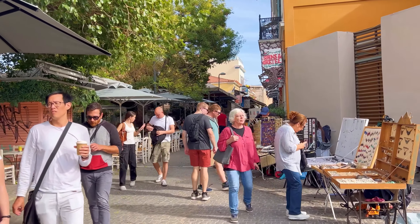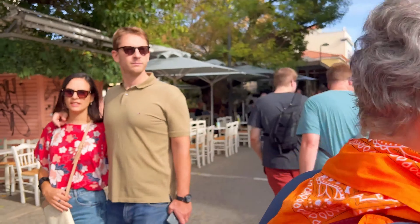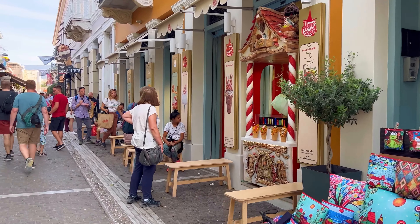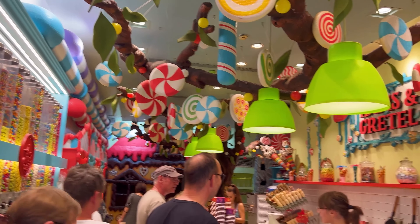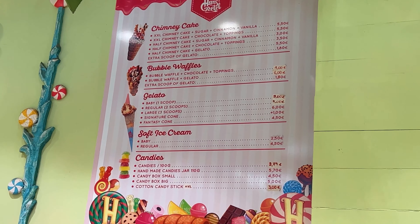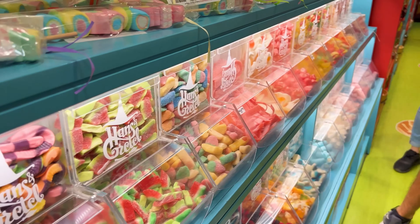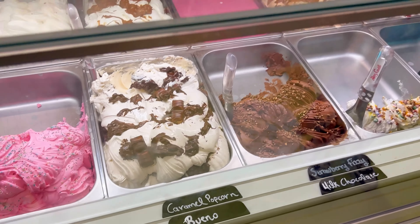I was busy looking for an important landmark, and if I still remember correctly from our past visits to Athens, it should be located nearby. Finally, my eyes caught it — Hans and Gretel famous gelato. This is by far my favorite store in Athens, food-wise. In the midst of ancient monuments, souvenir shops, and tavernas, you'll find this great candy shop. This is a chain with several others like this in Greece, but this one in particular was my favorite.